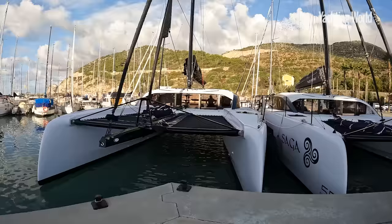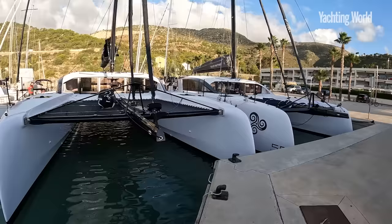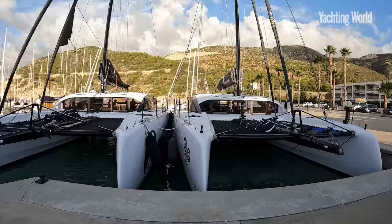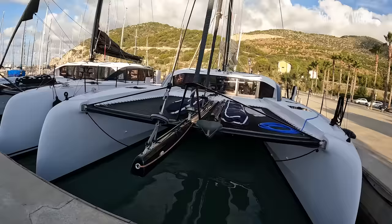If I say to you how many of these boats Outremer have sold already, I just don't think you'd believe me. Put it this way: if you really want one — and I would really want one — it would cost around one and a half million euros. You'd still have to wait until 2025 to take delivery. These are perhaps the most popular new sailing boats on the market today. Let's find out why.